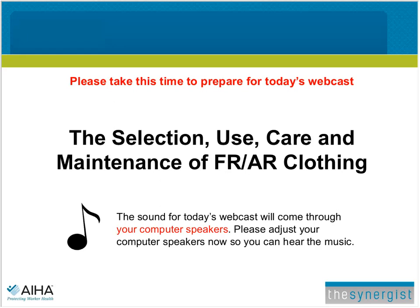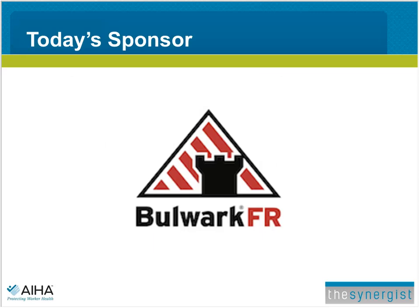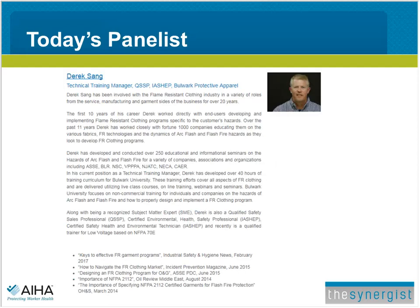Welcome everyone to today's webinar: The Selection, Use, Care, and Maintenance of FR-AR Clothing. My name is Ed Rikowski. I'm the Editor-in-Chief of the Synergist, a magazine of the American Industrial Hygiene Association. I'd like to thank all of our listeners for attending today's event, and especially Bulwark Protective Apparel for sponsoring this webinar. Our presenter today is Derek Tsang, the Technical Training Manager at Bulwark Protective Apparel.